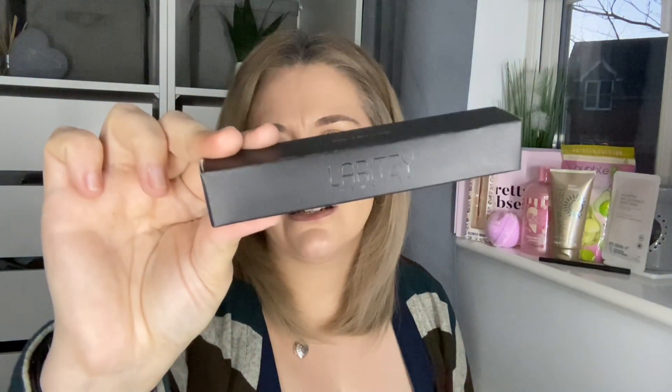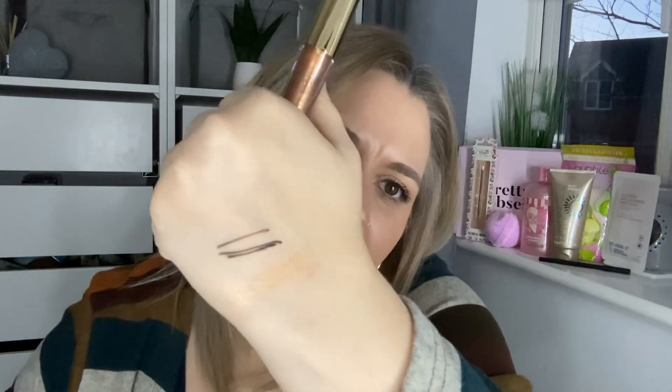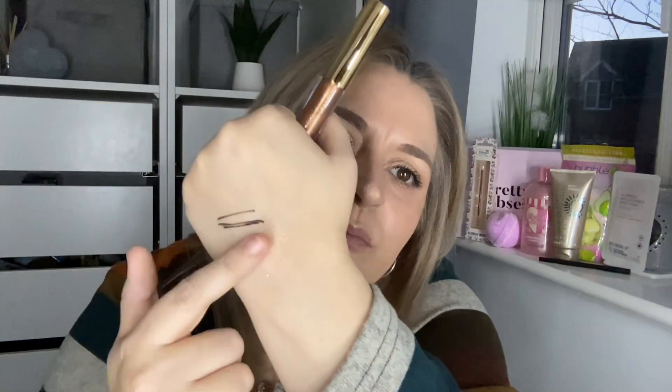The eighth product is also by Laritzy — it's a liquid beam multi-purpose liquid illuminator in the shade copper. Again cruelty free and vegan. Wow, that is copper! I've just popped a bit on my hand — oh, that's actually really nice. I was about to complain it was going to be way too dark, but it's not — it just leaves this pretty little sheen.